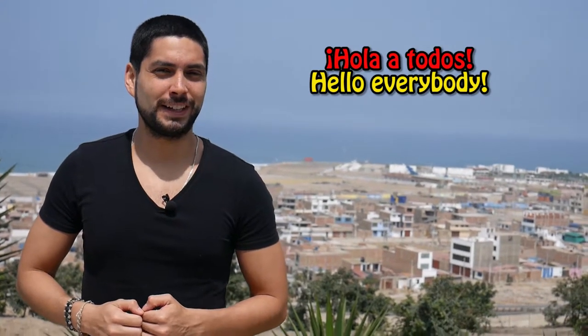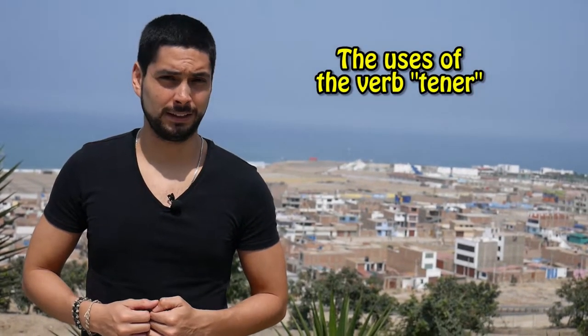Hola a todos and welcome to a new Spanish lesson with me, Sebas. Today, we will continue with the videos from the series Spoken Language and we will learn the uses of the verb TENER. If you haven't seen my previous videos from the series Verbs, you could check the video in the link up there. As this is a lesson for students from the level A1, we will just use the conjugation from the present simple from the indicative mode.